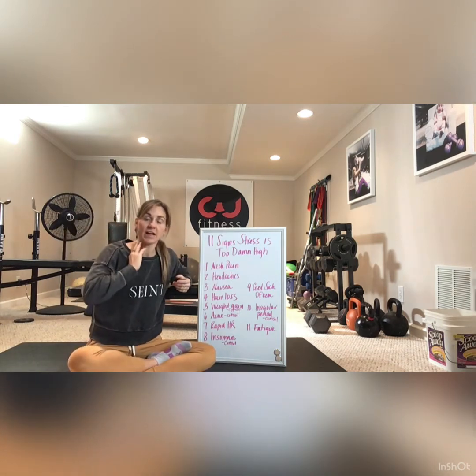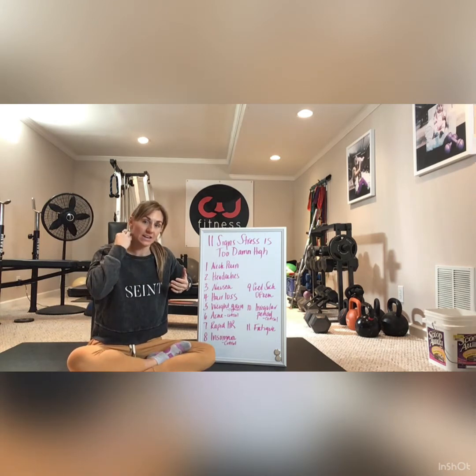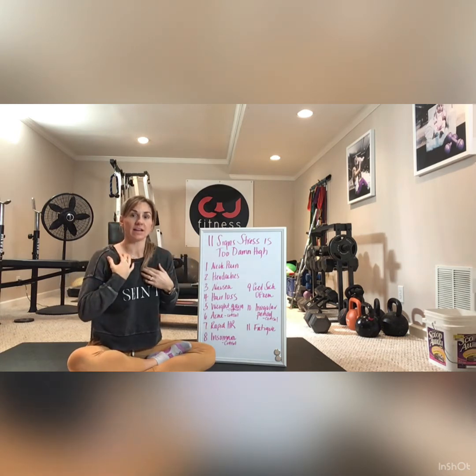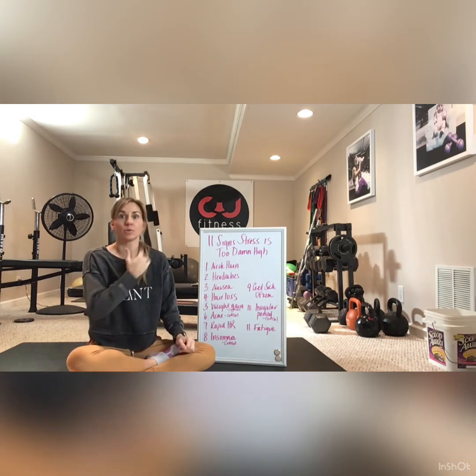Number one is neck pain. Typically we see it right at the base of the neck — that's where muscular tension is held. I personally hold mine in my traps, and when my stress is high and I go into a workout with a lot of tension in my neck and upper back, it can lead to pulling something and having to wear an Icy Hot patch for a week. Stress can really ball up your muscles and make things super tense.